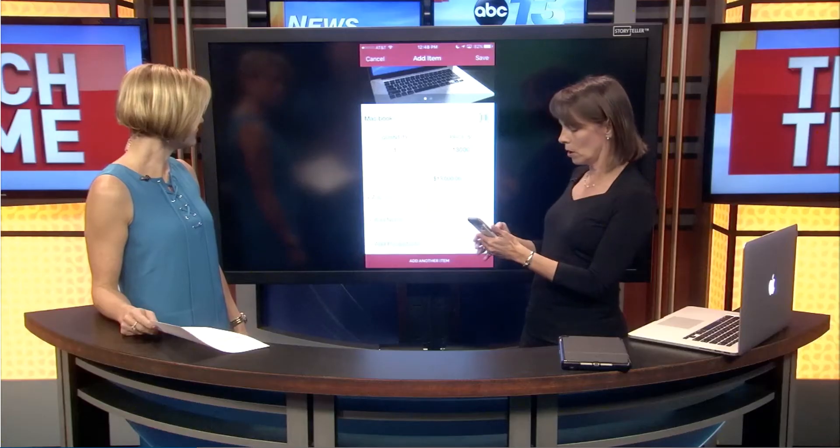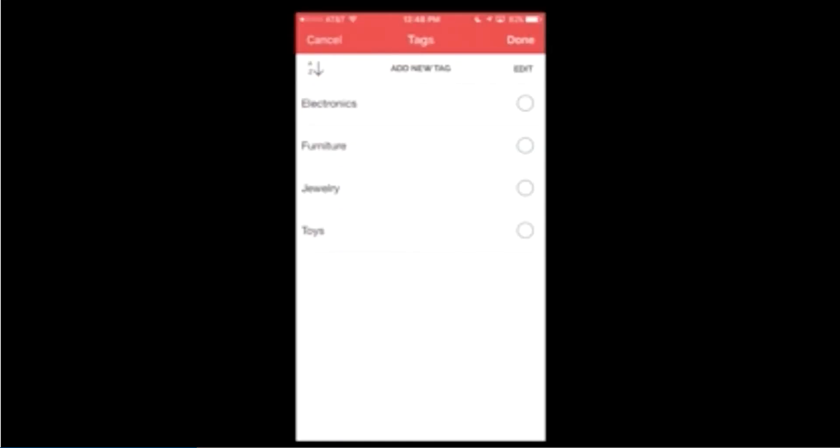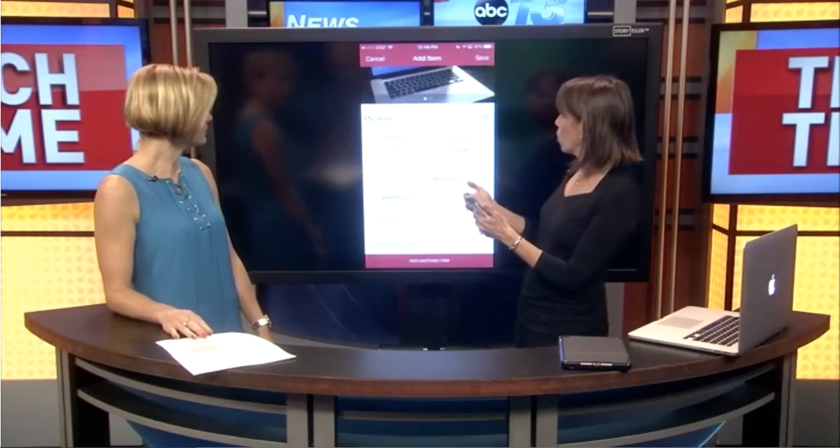Some other things you can do here — I'm going to go down to 'add tags' and put this under 'electronics.' Tags are kind of like search words. So if you have lots of electronics or you're tracking your antiques, you can actually pull a report and see just those electronics, the antiques, or your jewelry. That's what the tags are for.